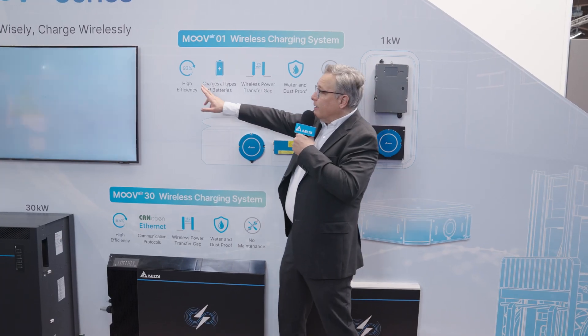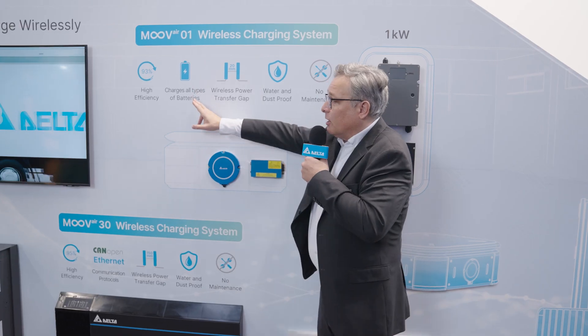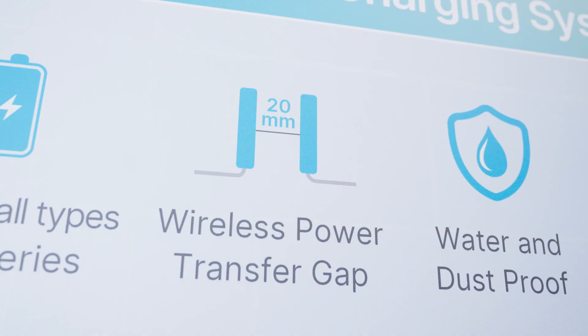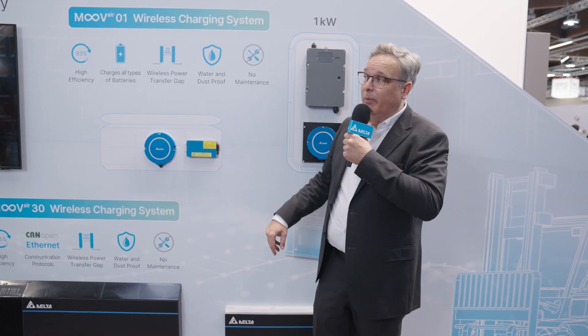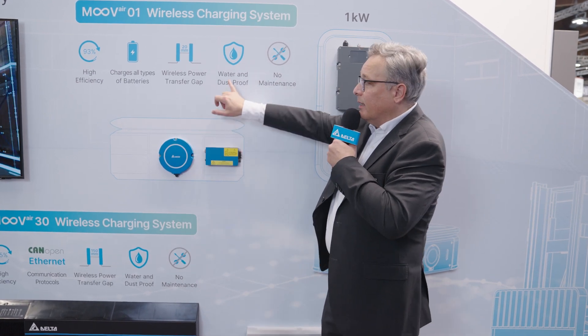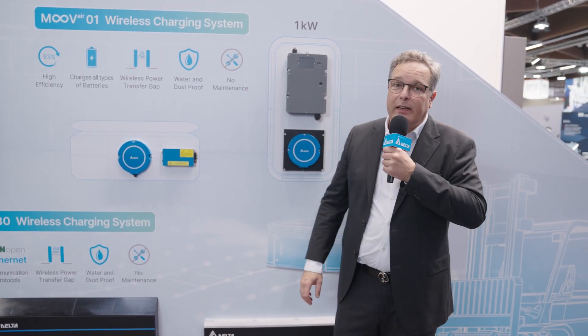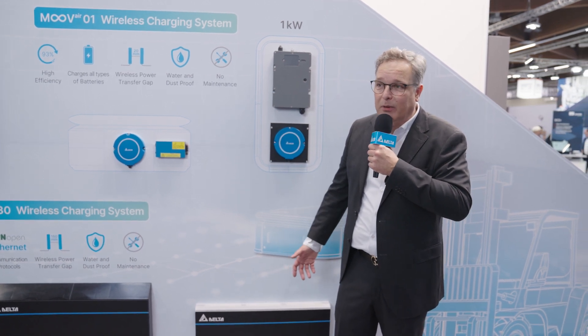It's working with high efficiency of 93%. We can charge all types of batteries and with a gap of 20 millimeters, as soon as we bring the pads together, we are transferring the energy into your battery. All the parts that are outside, like the pads, are water and dust proof by IP65. And the nice thing: we don't need any maintenance as we don't have any open contacts or cables.